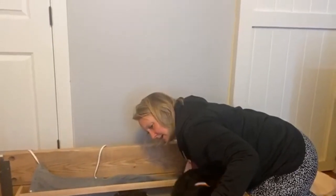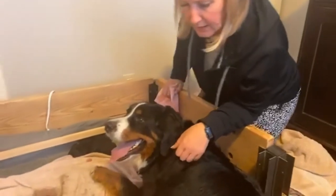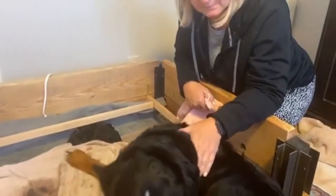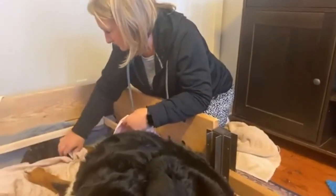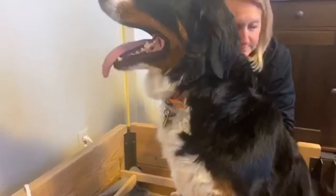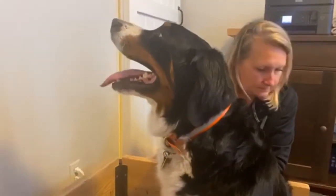Here we are with Penny. She just went into labor and she's had two puppies — she's about to have another. We're going to try and keep this family-friendly, but there's a lot of mess that comes along with having puppies, so don't mind the towel. This is what it looks like when a dog goes into labor.